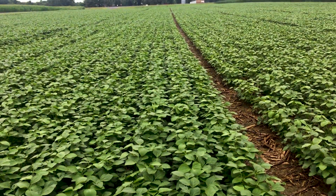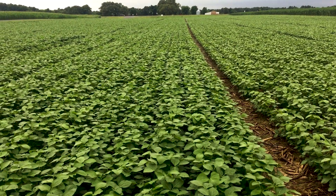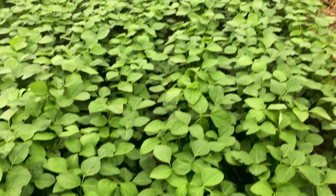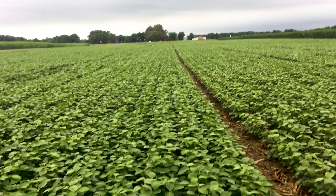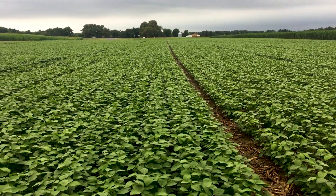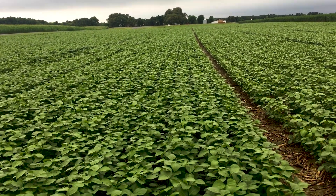I'm standing right in front of the 175,000 population plot. You can see we've got excellent coverage, good emergence, rows are canopied for the most part. There's a little bit you can still see just a hair, but they look very nice.